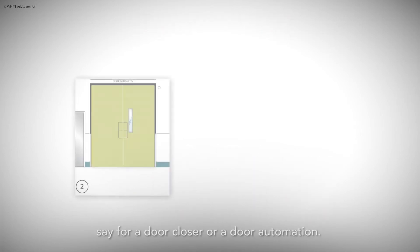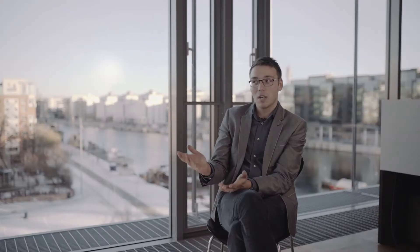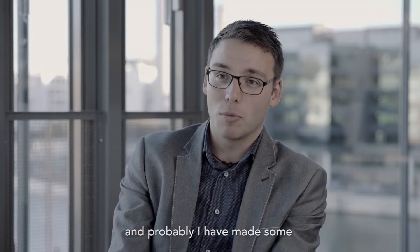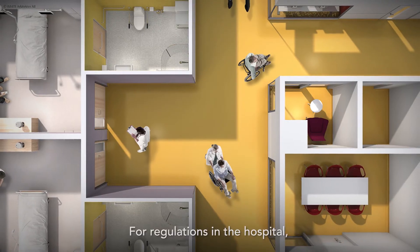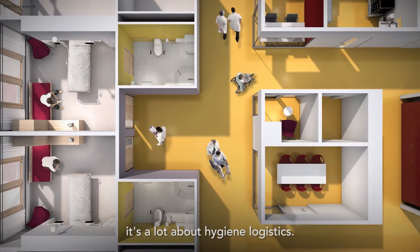For example, for a door closer or door automation — I've been working with all the doors, and there are somewhere around 12,000 doors in the hospital. I've probably made some adjustment on every single door at least once. For regulations in the hospital, it's a lot about hygiene and logistics.